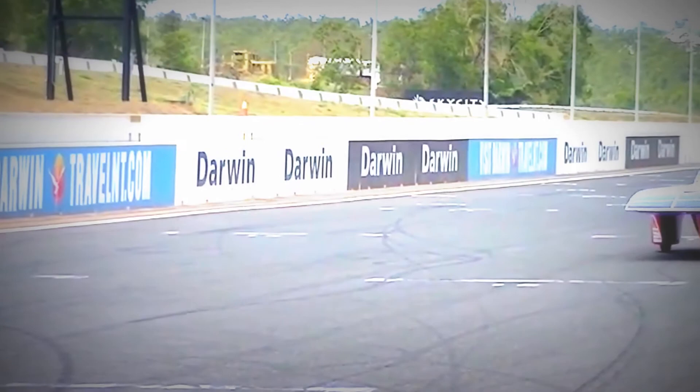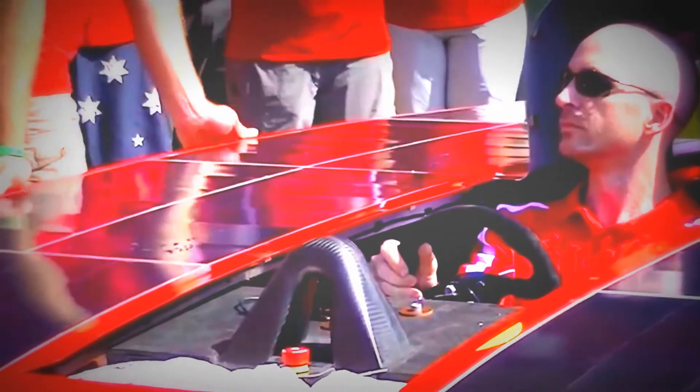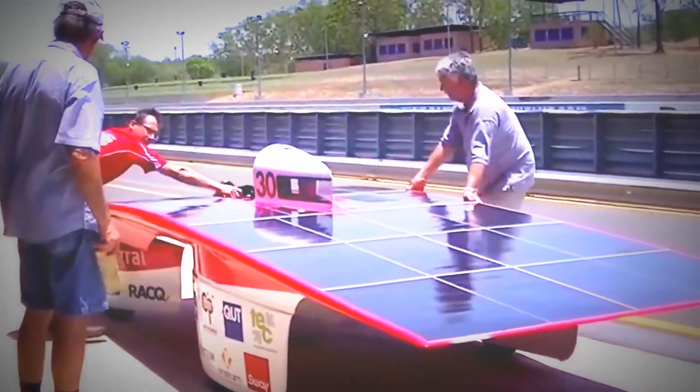In final year you get to combine all the things that you've learnt throughout your first, second and third years into one big design project. This is called a capstone project or your final year project. Mine is based on the human machine interface to a solar car, so I get to work on the steering wheel and an interface for the driver to be able to get all the feedback from the car. It's cool to work on how we as humans integrate and work with robots.